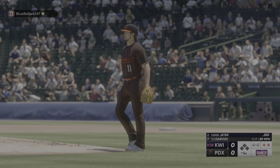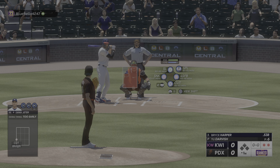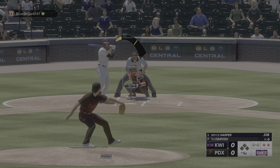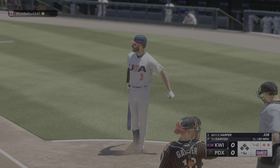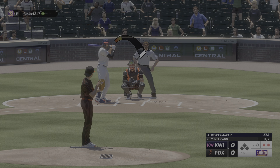Got it by him for the K. Two out, bases empty. Bryce Harper digs in now. And that one almost got him. No score, just getting started, top of the first.